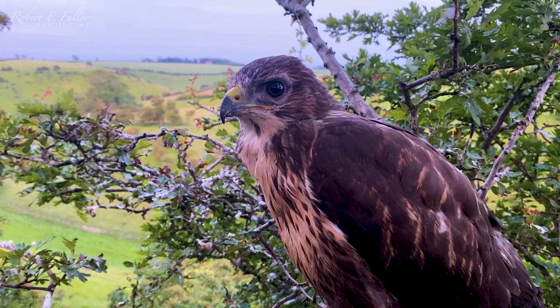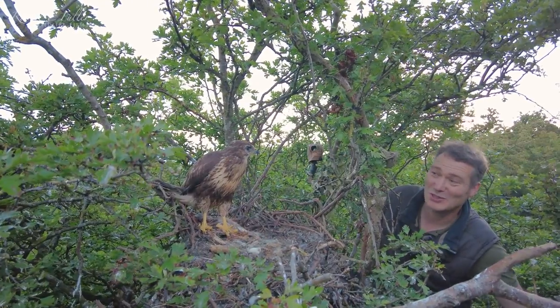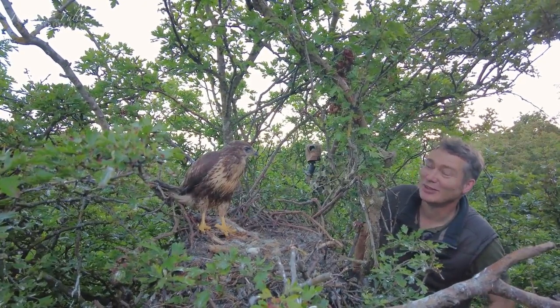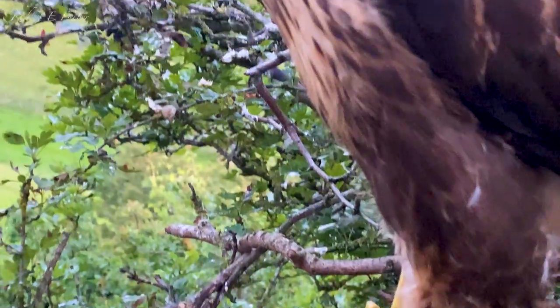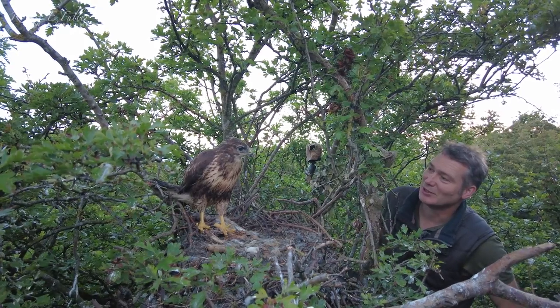Though it seems not everyone is quite ready to take the leap. There's just this one buzzard left in the nest now — I think they're getting quite used to me coming. Two have obviously fledged. It's going to be fascinating to see when this little guy fledges.